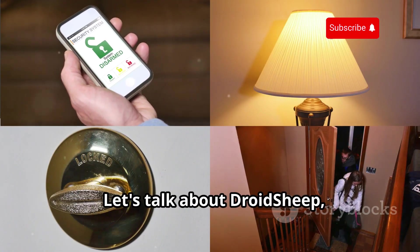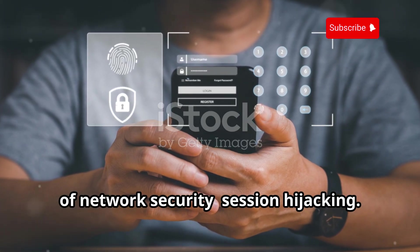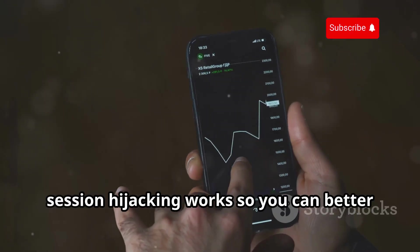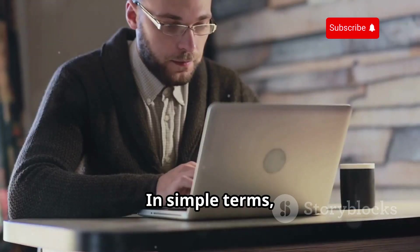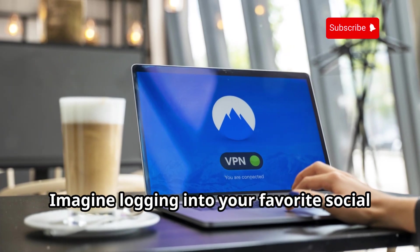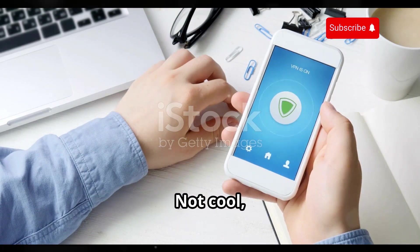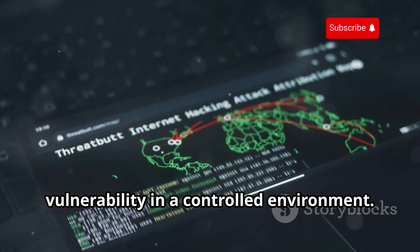Let's talk about Droid Sheep, an app that highlights a crucial aspect of network security: session hijacking. Droid Sheep helps you understand how session hijacking works so you can better protect yourself. In simple terms, session hijacking is like stealing someone's identity on a network — imagine someone on public Wi-Fi taking over your session. Droid Sheep helps you demonstrate this vulnerability in a controlled environment.